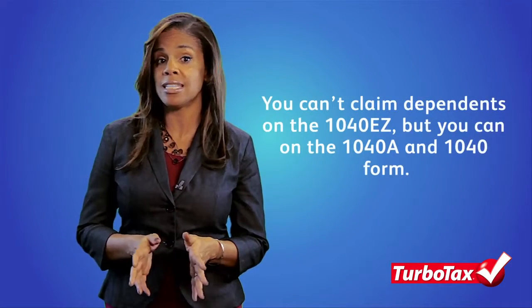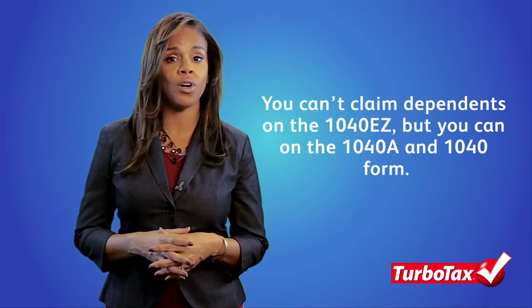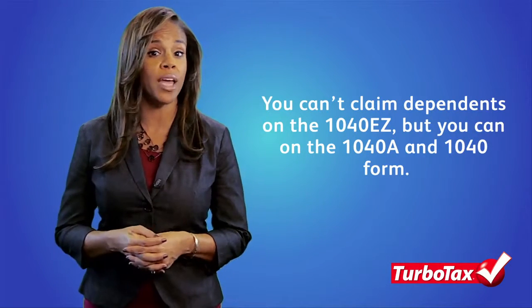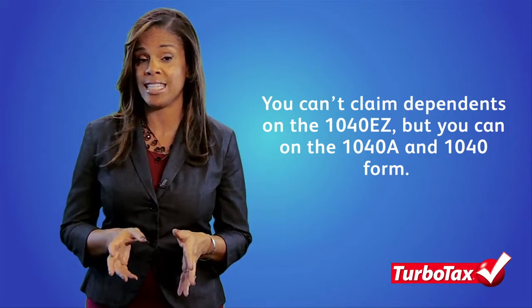Reporting dependents and claiming exemptions for them is a common way for taxpayers to reduce their tax bill. But when you file on the 1040EZ, the IRS doesn't allow you to report any dependents. You can, however, claim dependents on the 1040A and the 1040 forms. So it's beneficial to evaluate if you're eligible to claim dependents before settling on the 1040EZ form.